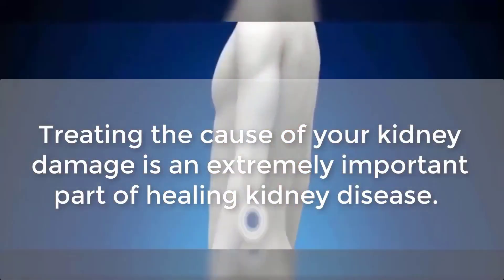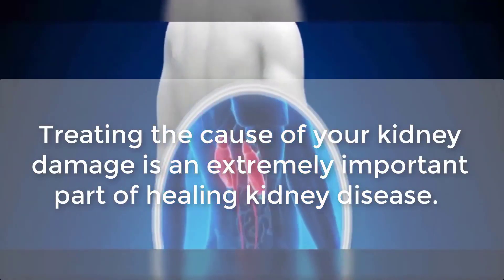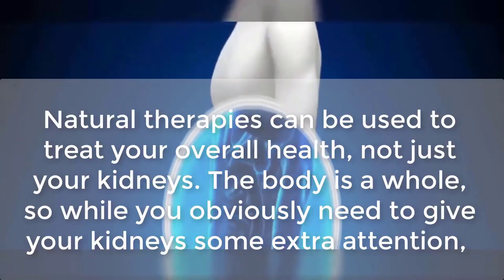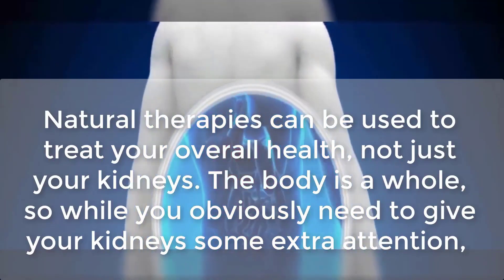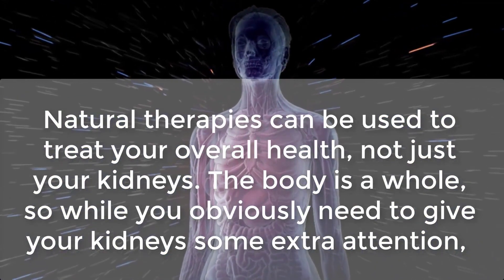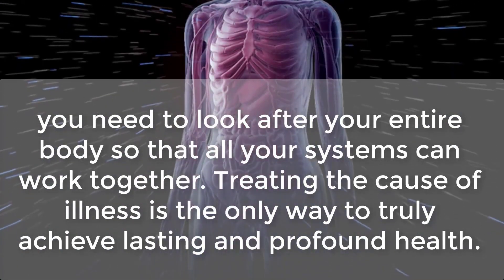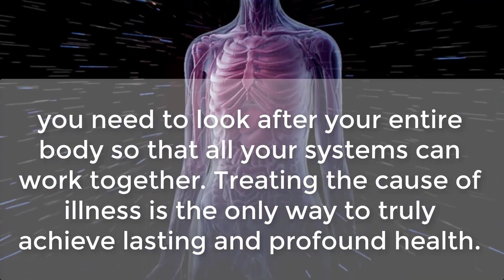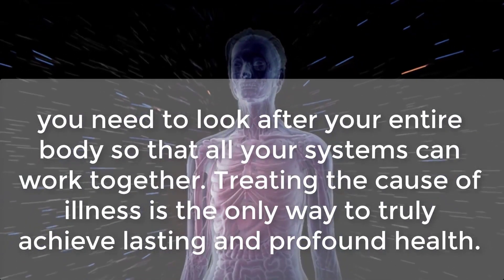Treating the cause of your kidney damage is an extremely important part of healing kidney disease. Natural therapies can be used to treat your overall health — not just your kidneys, but the body as a whole. While you obviously need to give your kidneys some extra attention, you need to look after your entire body so that all your systems can work together. Treating the cause of illness is the only way to truly achieve lasting and profound health.